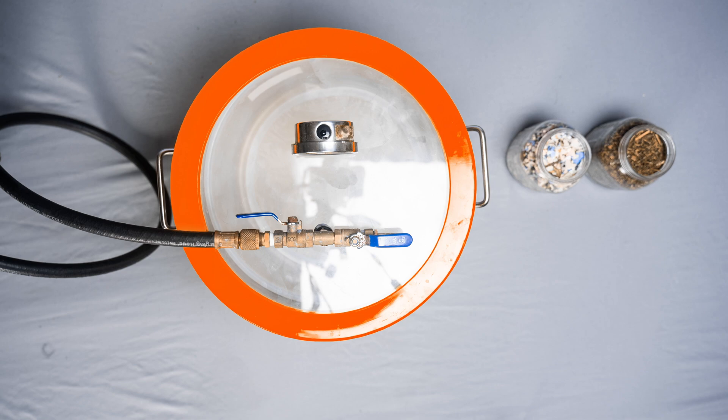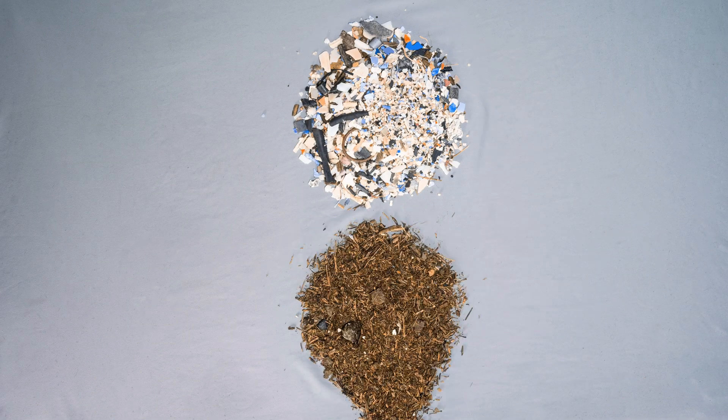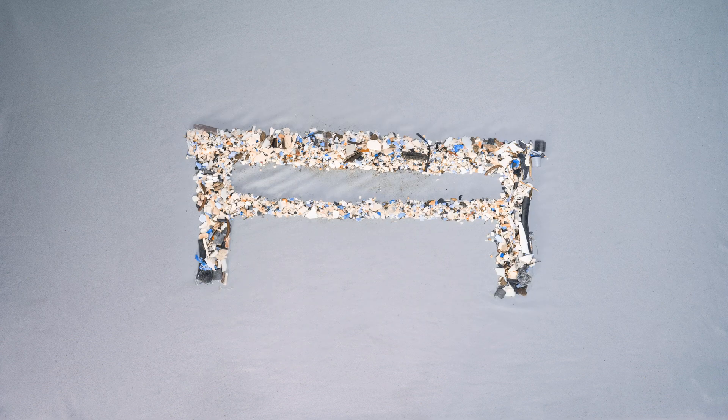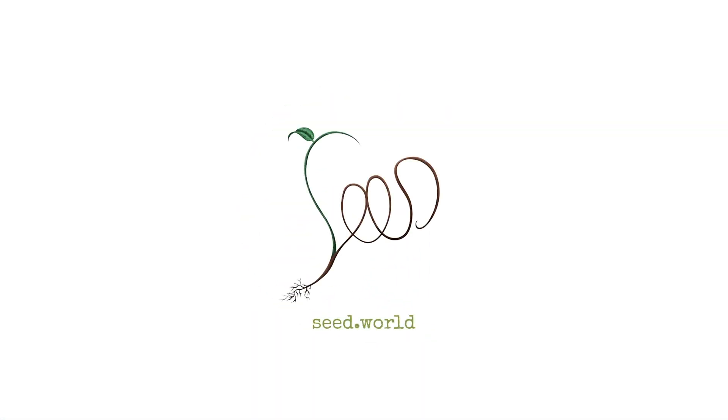By just using water, this modular process can be used by anyone and allows us to put the natural debris back on the beach where it belongs, and the plastics can then be repurposed. We encourage everyone to create their own system and to visit seed.world to learn more about how we can help give back time to our environment and future.